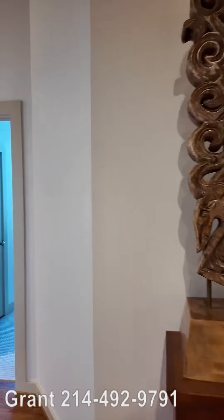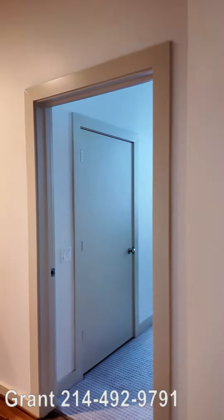So we walk in — it's a really grand lead-up and entrance — and then we go into this beautiful living and kitchen area, and it's all combined.